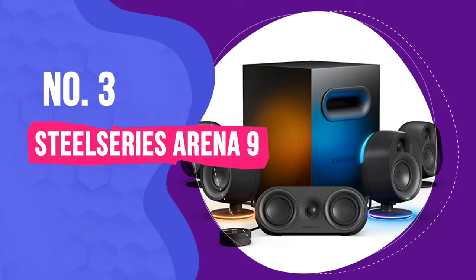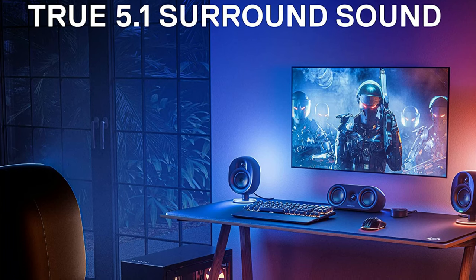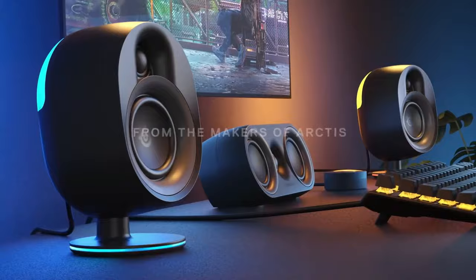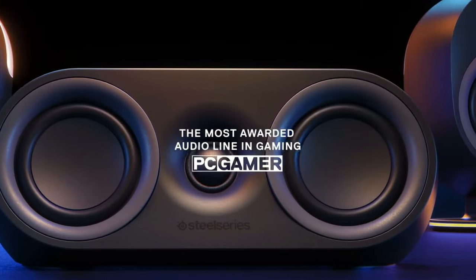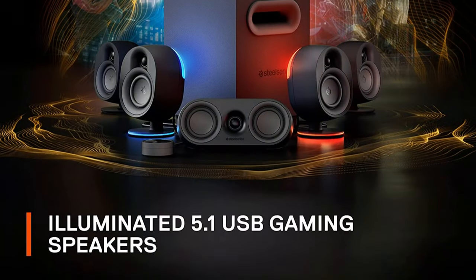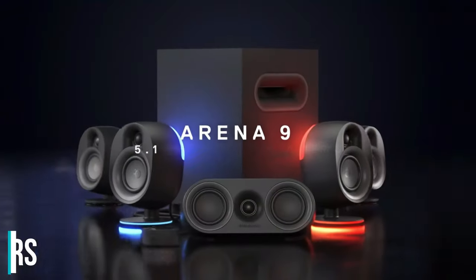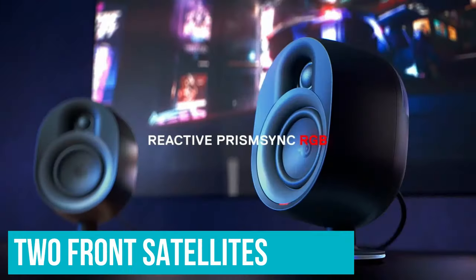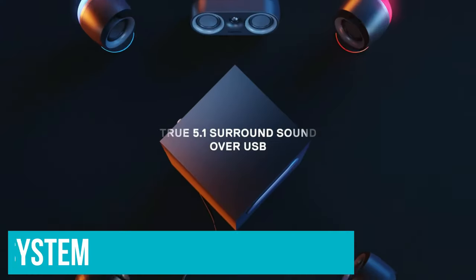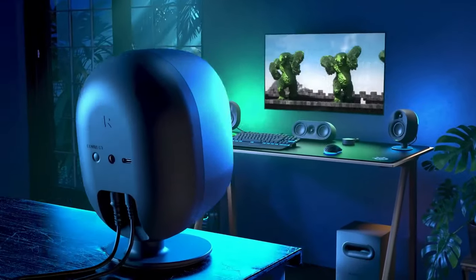Number 3: SteelSeries Arena 9. Nothing can replace the experience of real surround sound. Turning on virtual surround sound for a pair of headphones or a set of speakers only approximates that fully immersive experience, and there aren't many computer speaker setups that will give you a true 360 degrees of audio. SteelSeries has fixed that with their flagship speaker system, the Arena 9. Comprised of six separate speakers — two front satellites, a center channel speaker, two rear satellites, and a subwoofer — this 5.1 system will transport you into your favorite games and movies instantly.